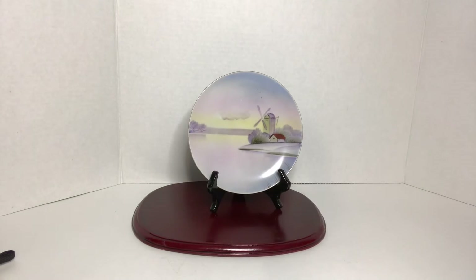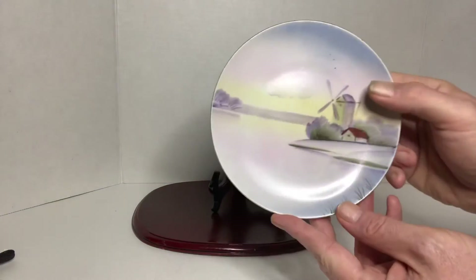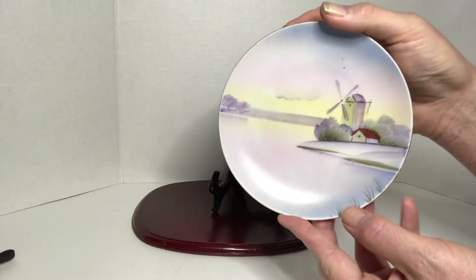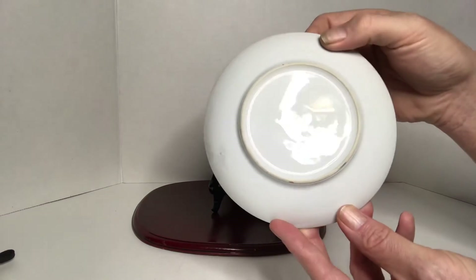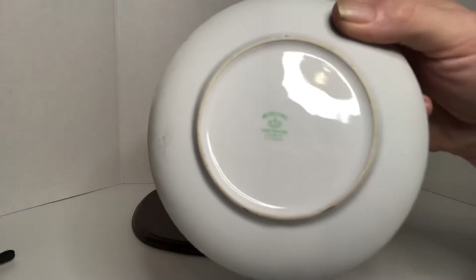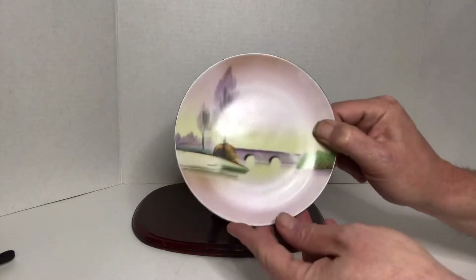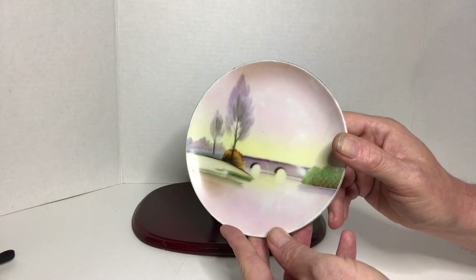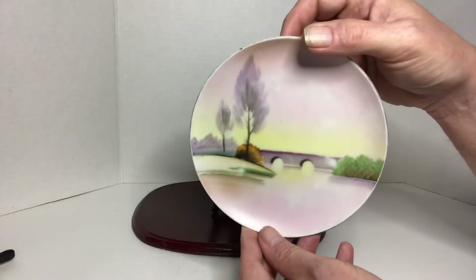And then I came across three hand-painted plates, hand painted in Japan. This is the second one — very pretty. If I don't drop and break them.